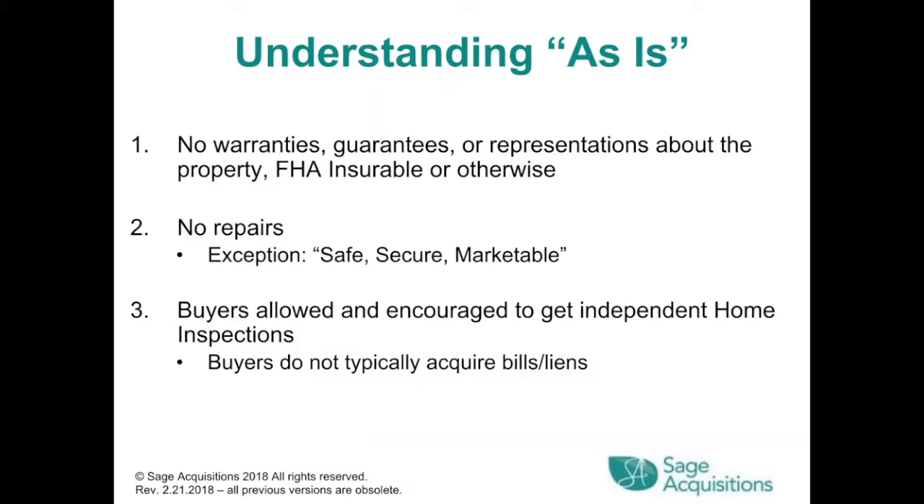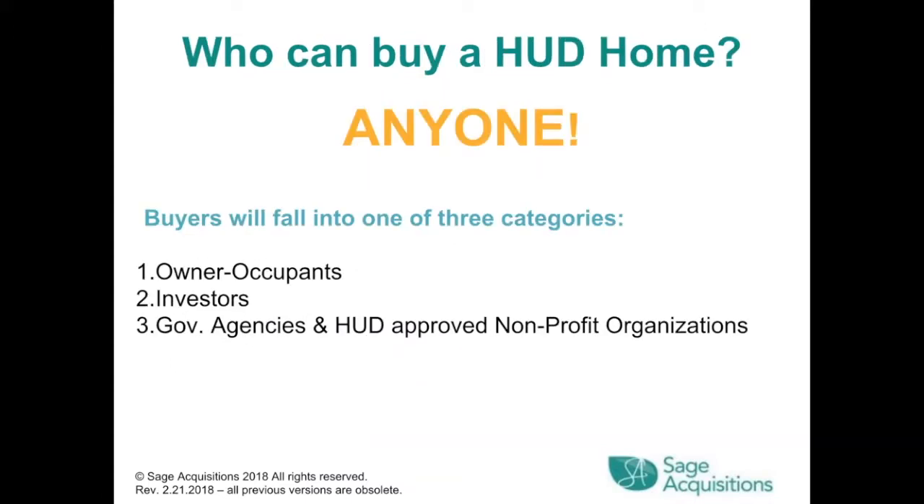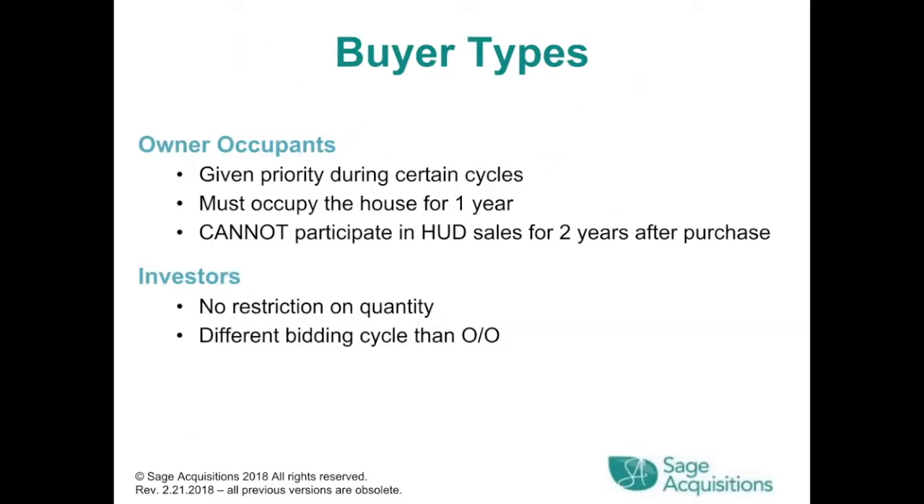Buyers do not typically acquire bills or liens. Anyone can buy a HUD home. Buyers fall into one of three categories: an owner-occupant, investor, or a government agency and HUD-approved non-profit organization. Owner-occupants are given priority during certain cycles and must occupy the house for one year. They cannot participate in HUD sales for two years after purchase. Investors have no restriction on quantity and have different bidding cycles than the owner-occupant.